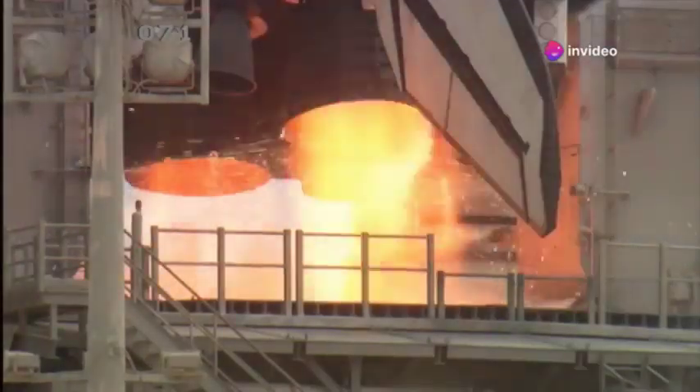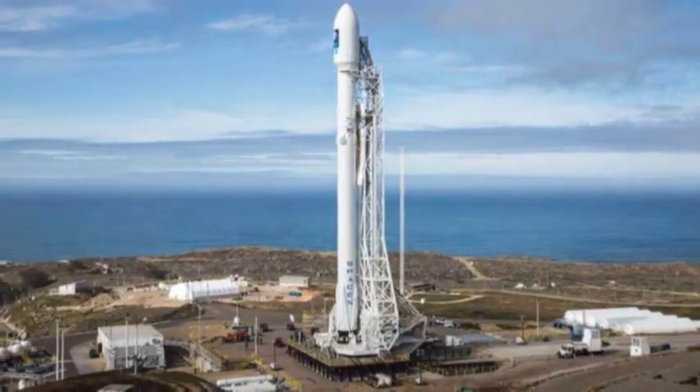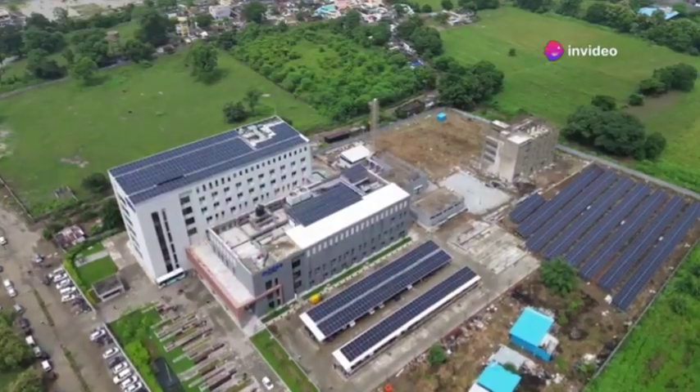This new launchpad is not simply an upgrade — it's a complete reimagining of what a launchpad can be. It incorporates state-of-the-art technology, is designed to withstand the immense forces of rocket launches, and is built with sustainability in mind.